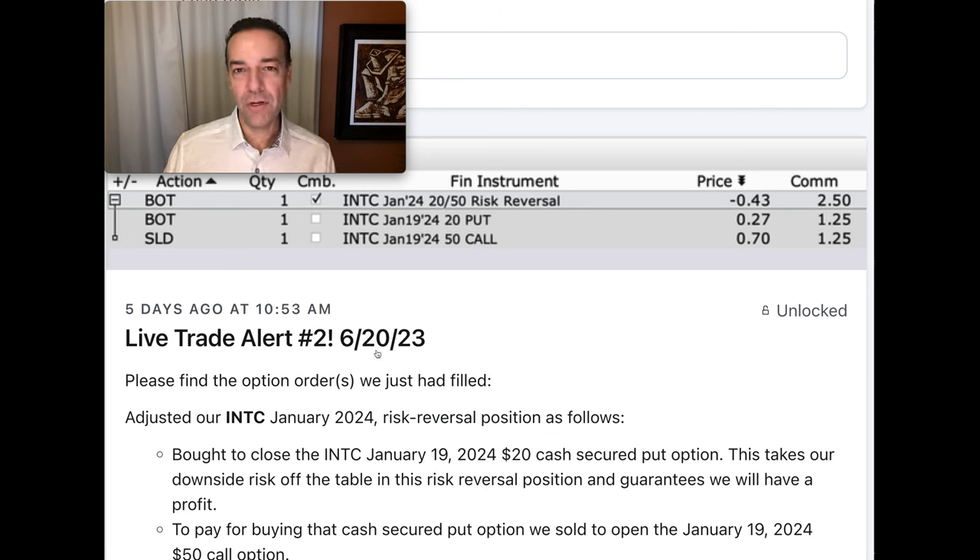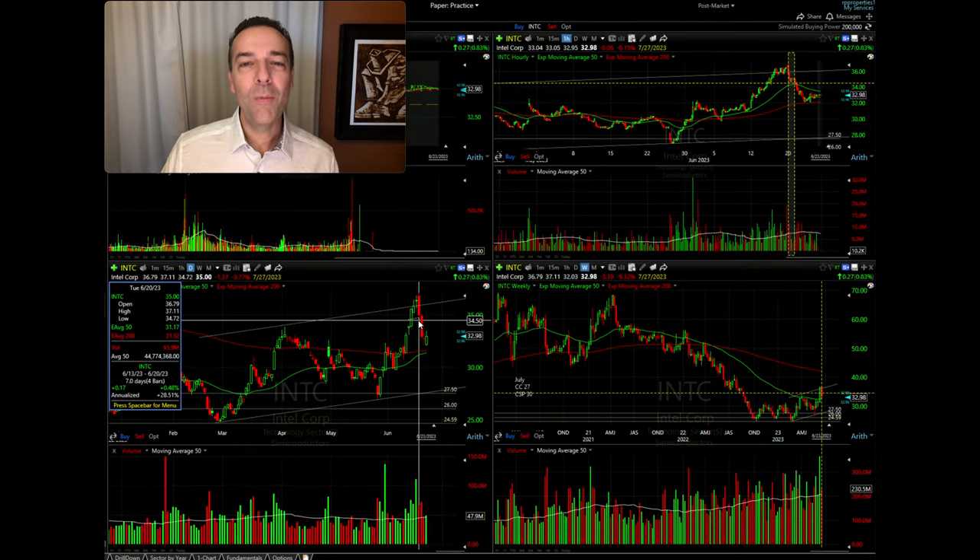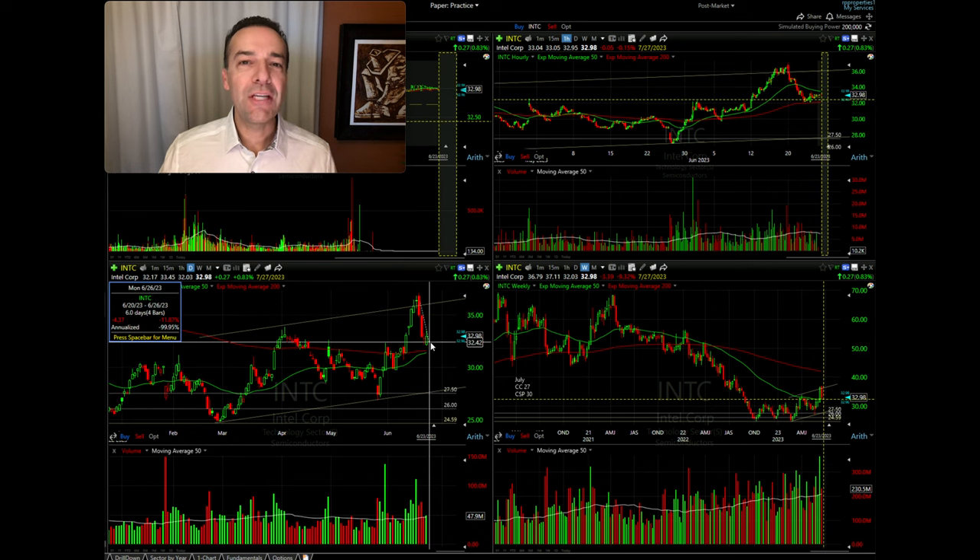Notice we did this on June 20th. Why? Because our indicator told us that Intel was overheated and overextended, and it was most likely going to come down in price. As you can see here, over the past five days that's exactly what happened — INTC has come down in price right around 12%.